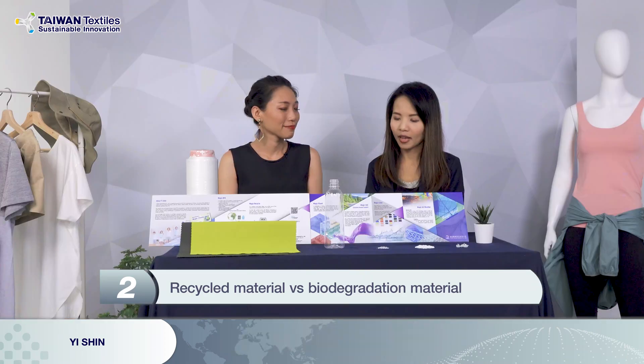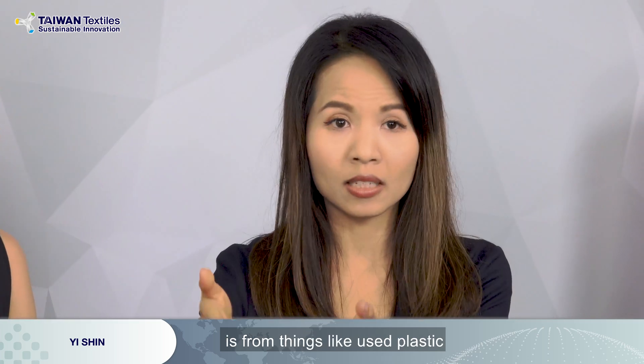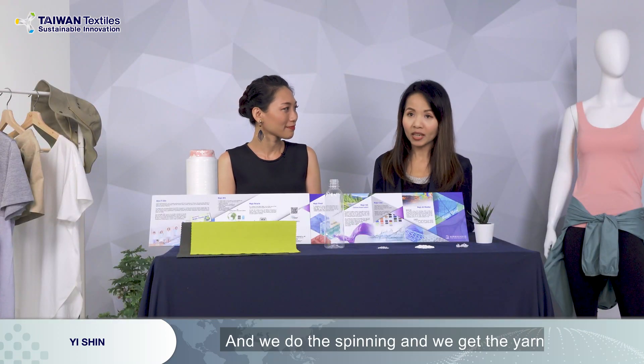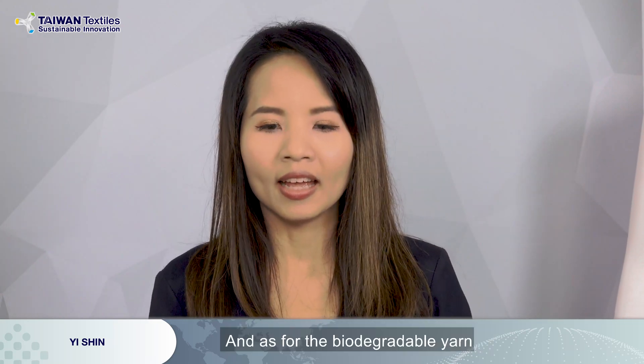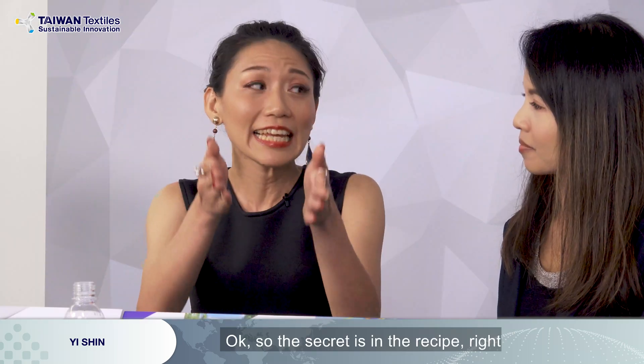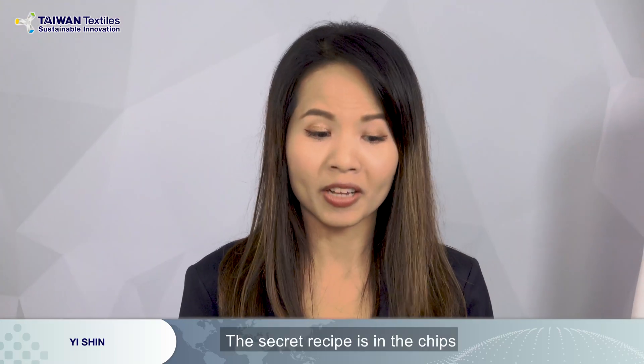As for recycled products, the material of recycled yarn comes from things like used plastic bottles. We chop those plastic bottles into flakes, then do depolymerization and re-polymerization to get the chips, and then do the spinning to get the yarn — that's how recycled yarn is made. As for biodegradable yarn, we have our secret recipe added into those plastic chips, and we do the spinning to get the biodegradable yarn. So the secret recipe is in the chips.